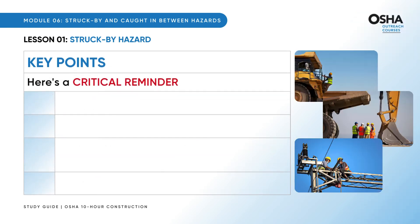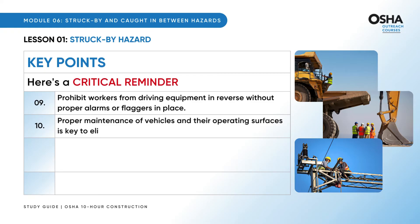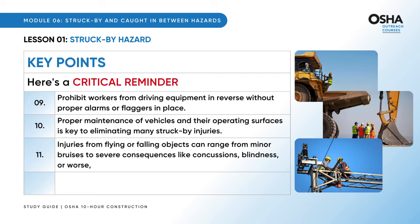Here's a critical reminder: prohibit workers from driving equipment in reverse without proper alarms or flaggers in place. Proper maintenance of vehicles and their operating surfaces is key to eliminating many struck by injuries. Injuries from flying or falling objects can range from minor bruises to severe consequences like concussions, blindness, or worse — death.